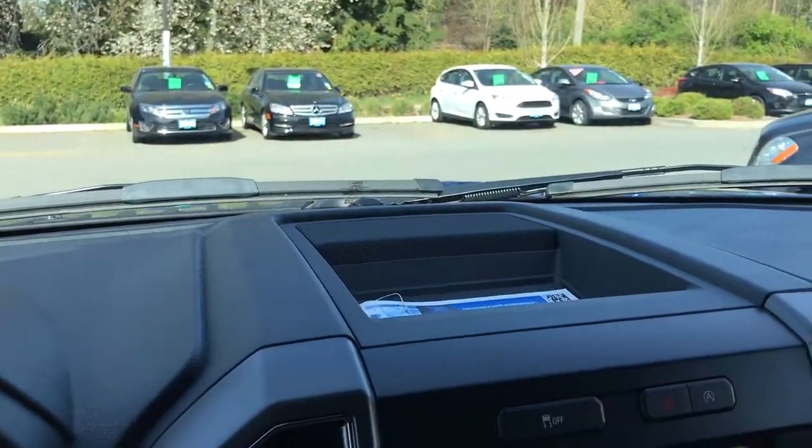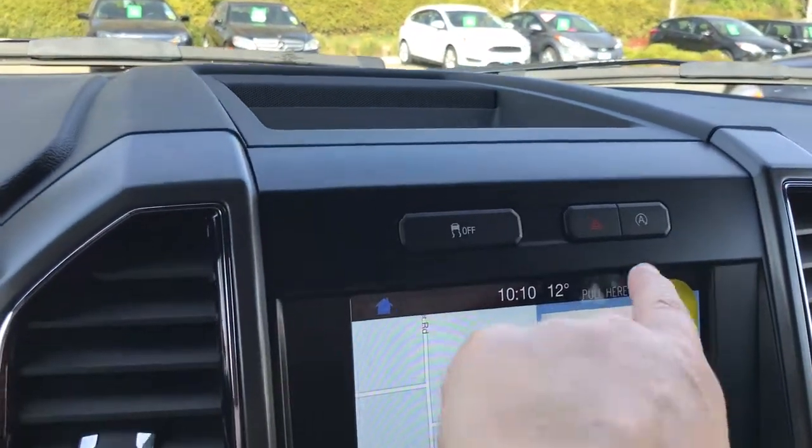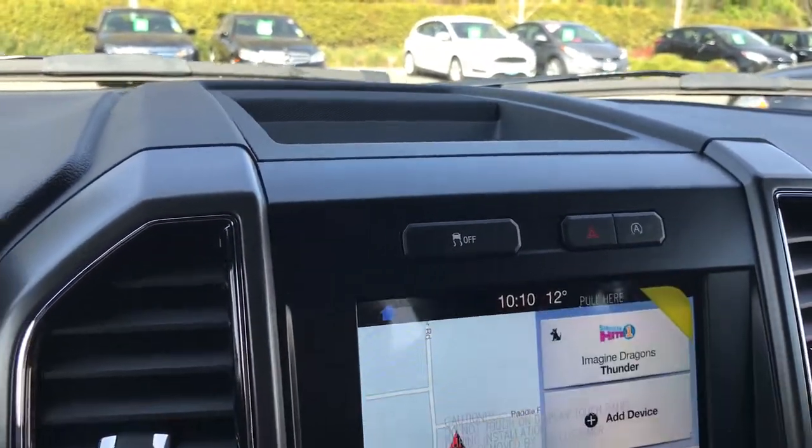In the centre up above is a little cubby, and you also have your traction control, hazard lights, and auto stop-start for better fuel economy.